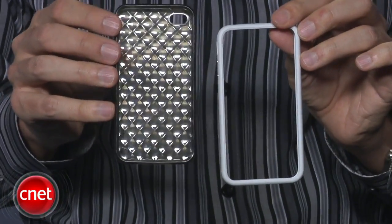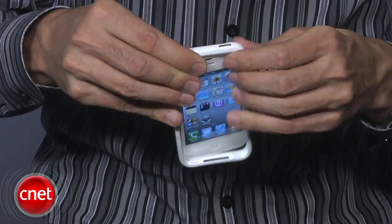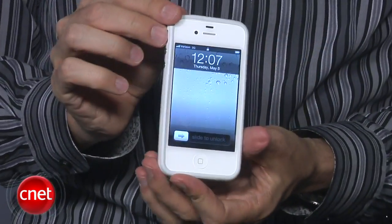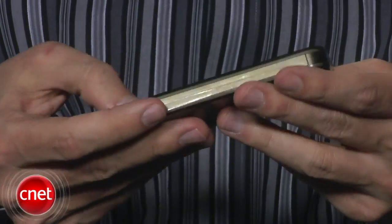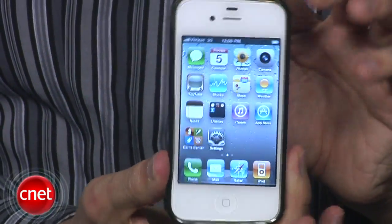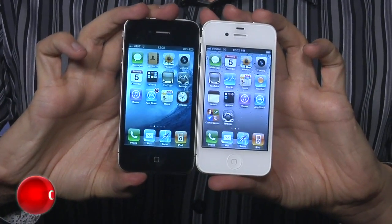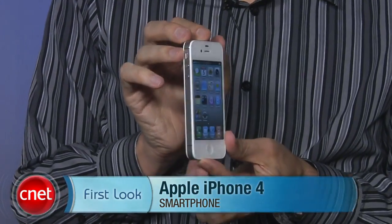We also heard the white iPhone doesn't accommodate standard cases or bumpers. Apple sent us a white bumper, and when I snapped it on I didn't think it went on any more difficult than on the black iPhone. I also tried another case I currently use on a black iPhone 4, and it snapped on just as easily. So even if it is a little bit bigger, I don't think it's a big deal. Overall, the white iPhone is exactly the same as I said — may not be your cup of tea, but it's finally here. I'm Kent German and this is the white iPhone 4.